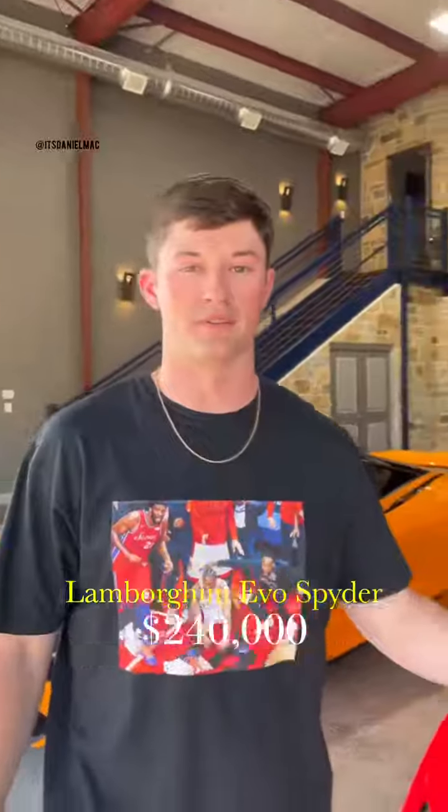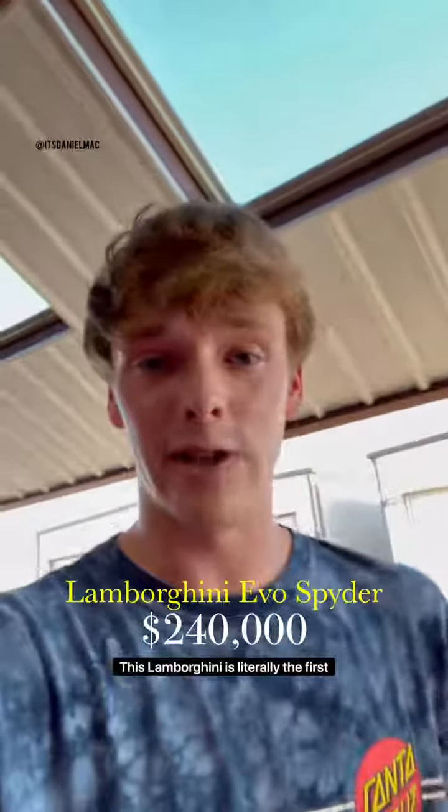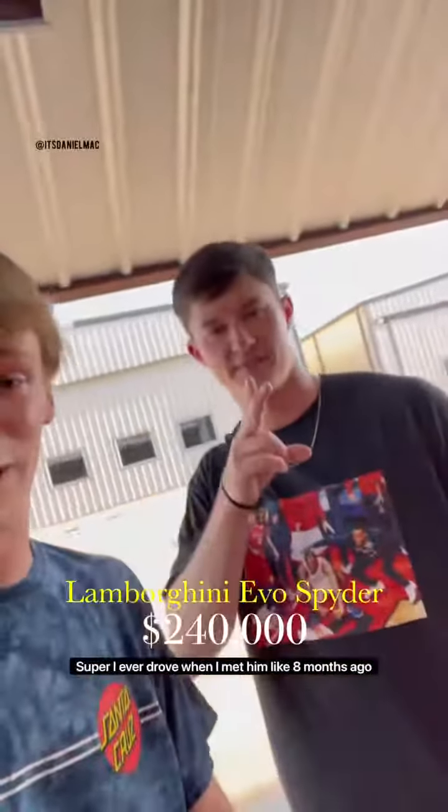This is a Lamborghini Huracán Evo Spider. Damn, bro. Yo, this Lamborghini is literally the first supercar I ever drove. And I met him like eight months ago.